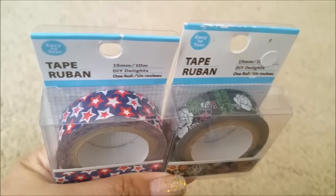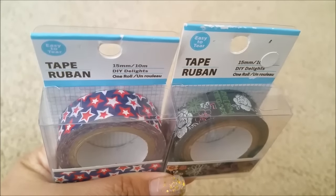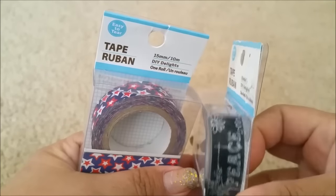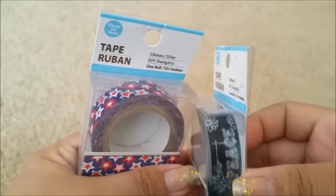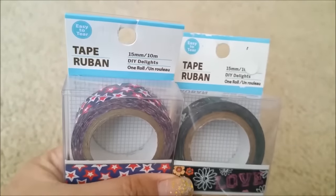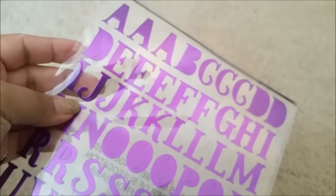I also picked up these washi tapes. I like the stars, and I like this other one — it's really pretty. It's black but it has sketches of flowers and trees, it's just really pretty. These are actually for my daughter.